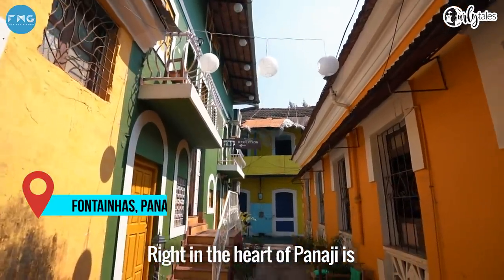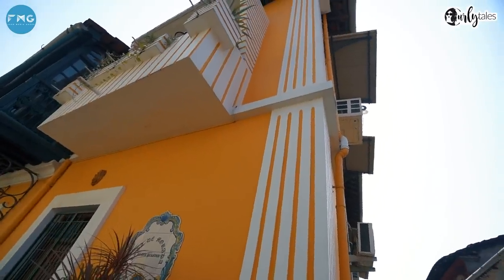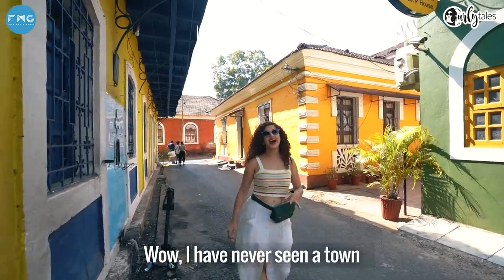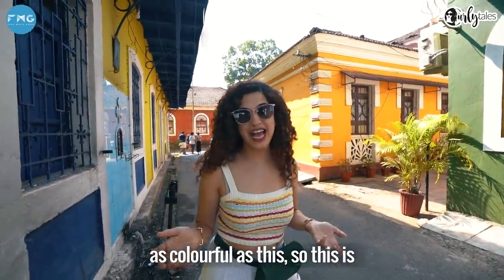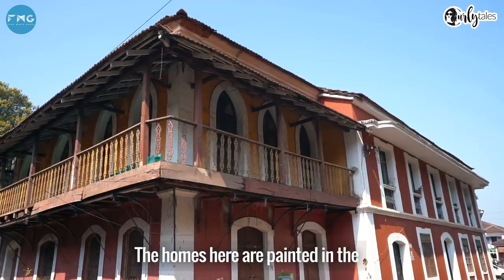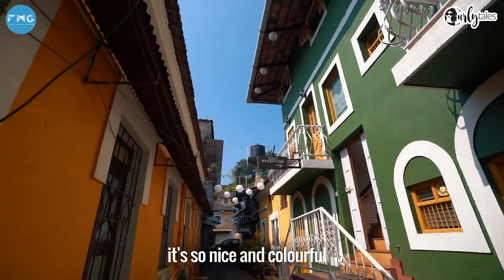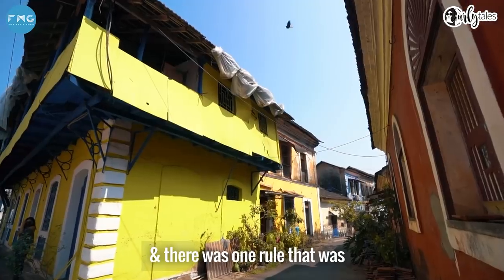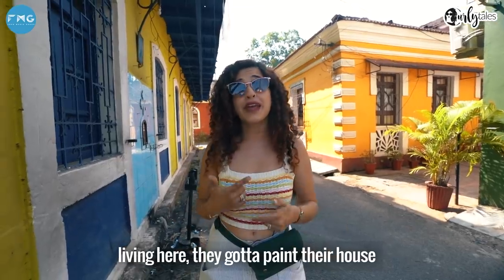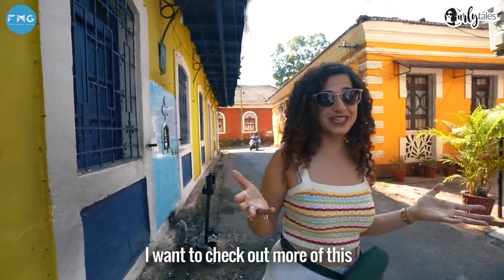Right in the heart of Panaji is another gem that I never knew existed. I've never seen a town as colourful as this. This is Fontainhas, which is also known as the Latin Quarter of Goa. The homes here are painted in the hues of red, yellow and green. There was one rule laid down by the Portuguese which is still followed by the residents living here — they paint their house every year. It looks really cool and I want to check out more of this.